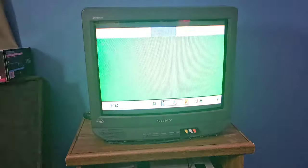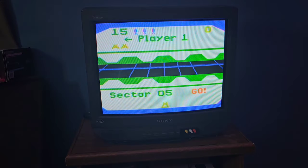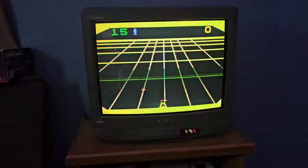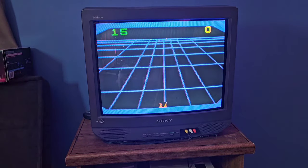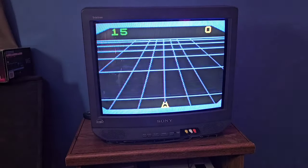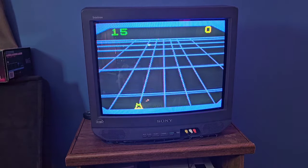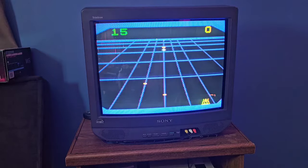All right, enough of that. Let's try Beam Rider — an Activision game, I know nothing about it. This one's pretty crude-looking. I don't know if this is a keeper.